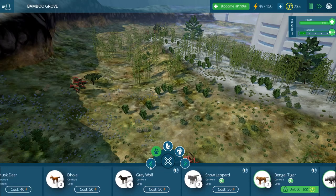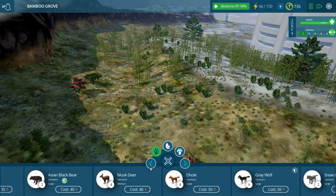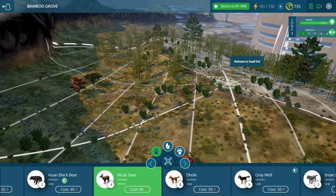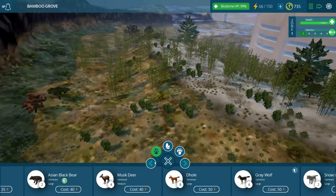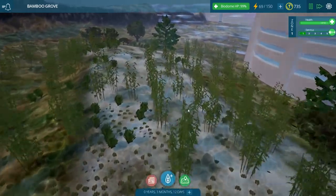It's probably a little too early for a rhino or elephant. Let's start with a deer — if I want to add in some of the larger carnivores, I want them to have some larger herbivores to eat. Let's put the musk deer in right into the middle of the forest.